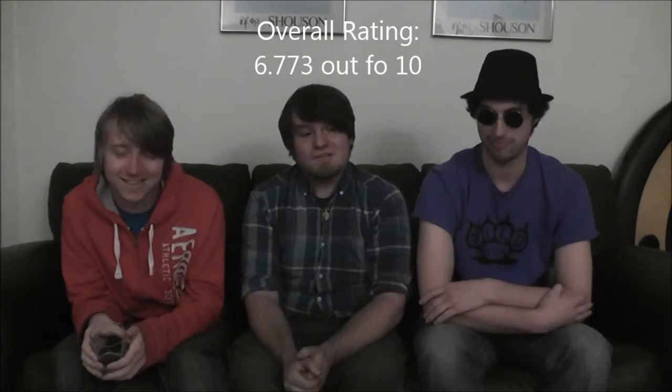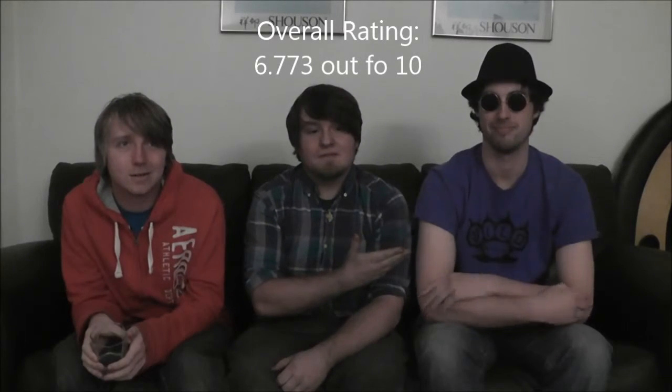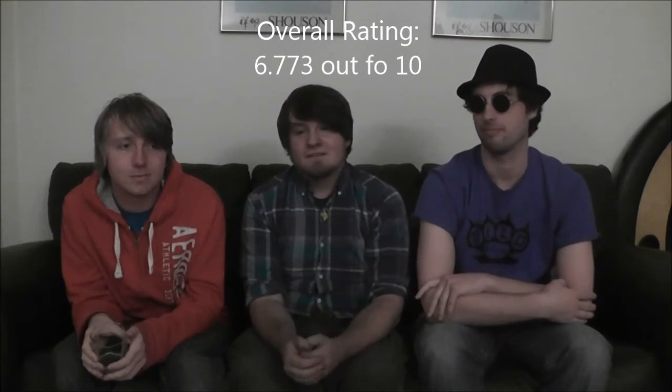Alright everyone, thank you so much for watching. Click Stephen to see his movie review channel, and click Tim if you want — I don't know why you would, but you can. And again guys, thank you so much for watching.